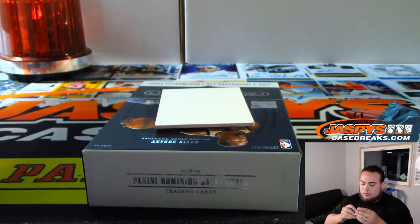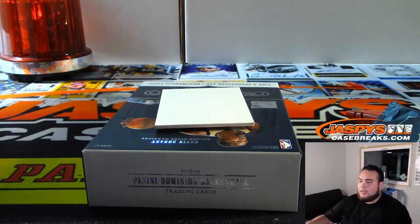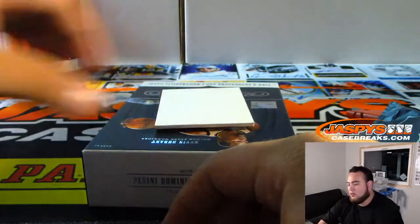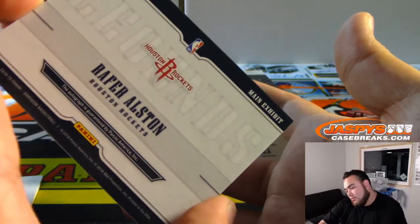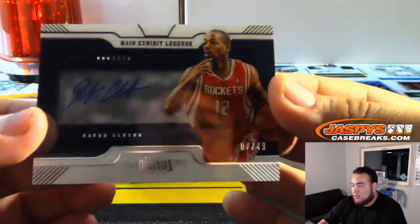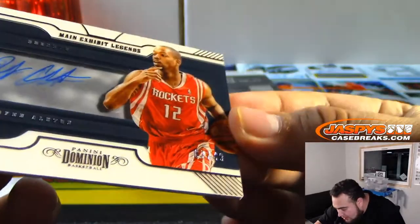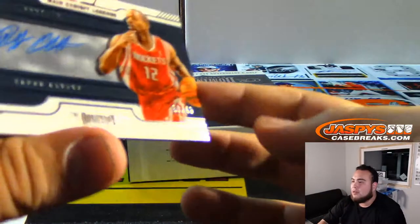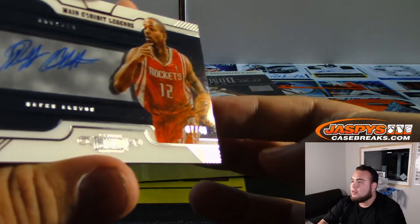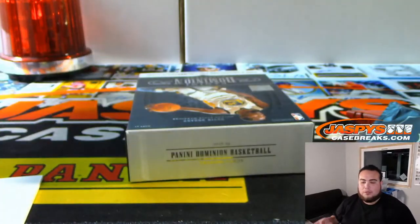Jersey auto. I still collect certain players for the Kings and Eagles, stuff like that, but not as much as I used to. And we got Rafer Alston — that is spot 7 of 49. You guys can kind of see it there, it's a 7. Spot 7 going to Daniel — cleaning up this break, there you go man.